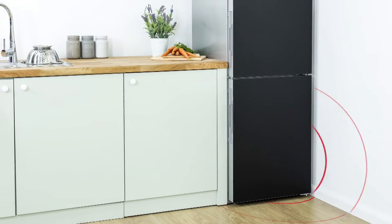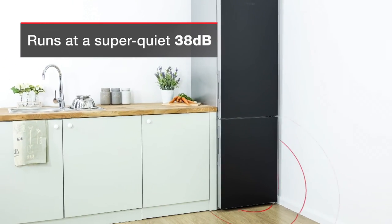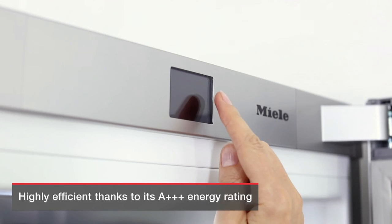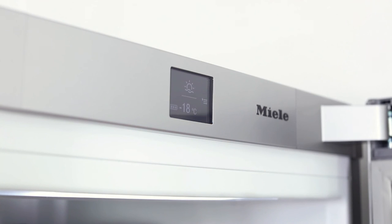Equipped with a low-noise refrigeration circuit and targeted sound buffers, this model runs at a super-quiet 38 decibels. Plus, you'll save on your electricity bill too, thanks to the AAA plus energy rating and super economical holiday mode.